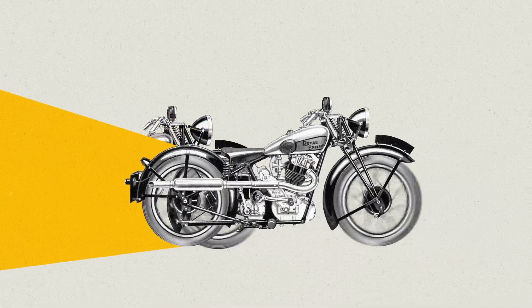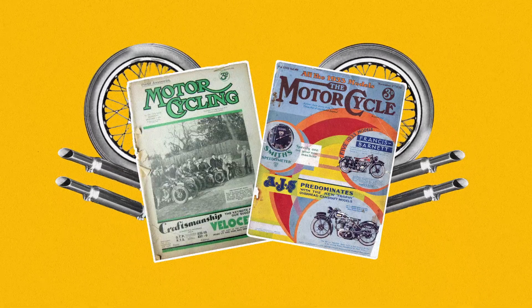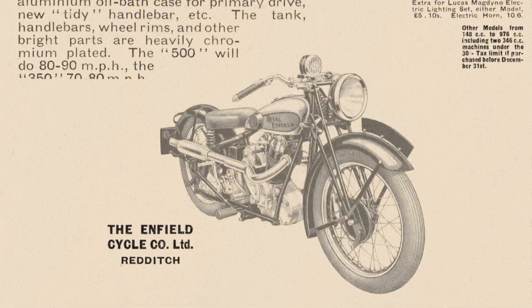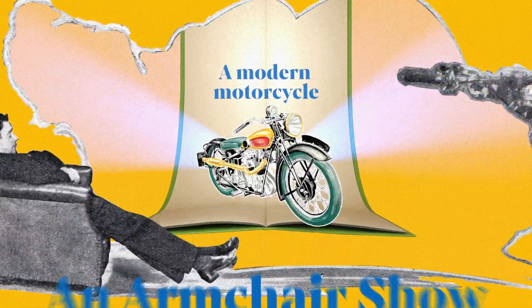Motorcycles are a very popular way of transport in this era — so much so that there are two 100-page weekly magazines dedicated to them. One of these, The Motorcycle, sensing the disappointment, decides to present a virtual show through its own pages. Its editorial, entitled 'An Armchair Show', features amongst many the very first Bullet.